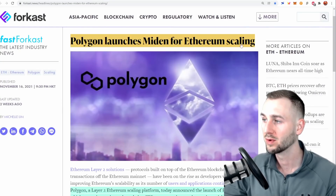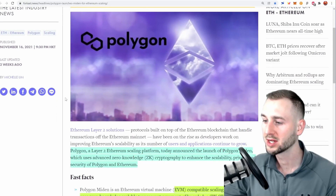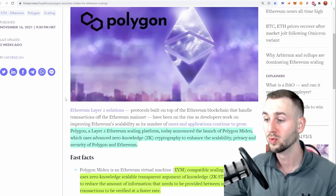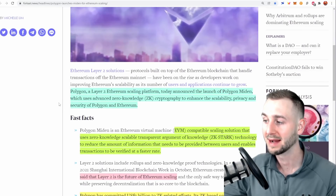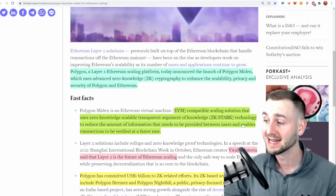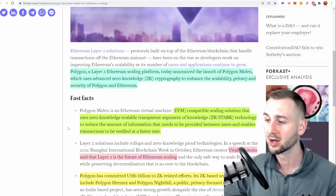Polygon has launched Maiden for Ethereum scaling. Polygon Maiden uses advanced zero-knowledge ZK cryptography to enhance the scalability, privacy, and security of Polygon and ETH. It is an EVM-compatible scaling solution using zero-knowledge scalable transparent argument of knowledge — ZK-STARK — a term you've probably heard of. This technology reduces the amount of information that needs to be transferred between users and enables transactions to be verified at a faster rate with higher TPS and throughput.